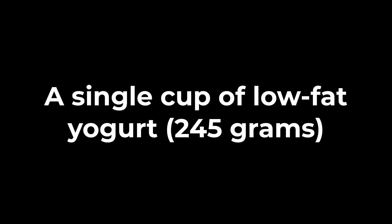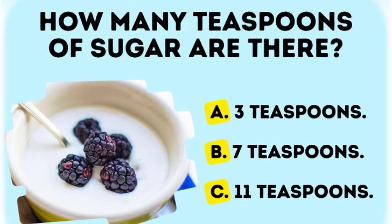In a single cup of low-fat yogurt, 245 grams, how many teaspoons of sugar is there?